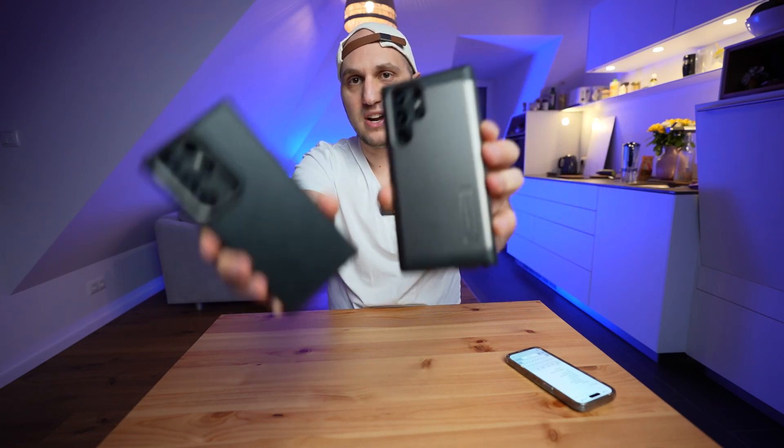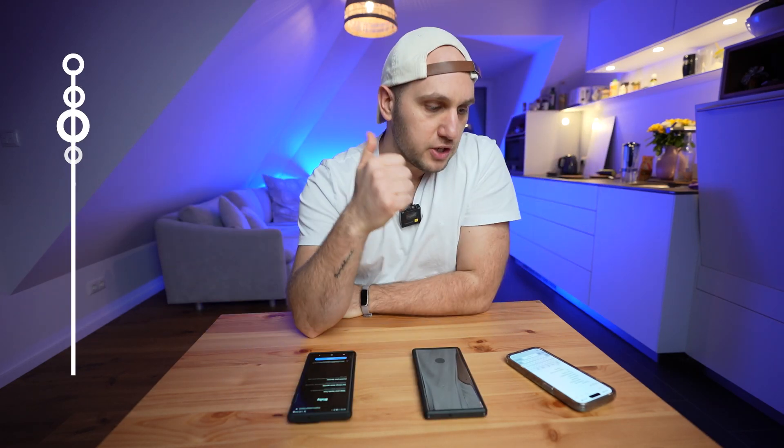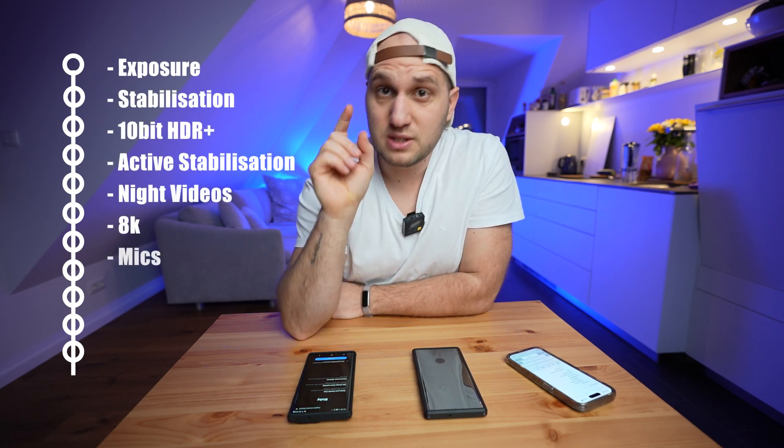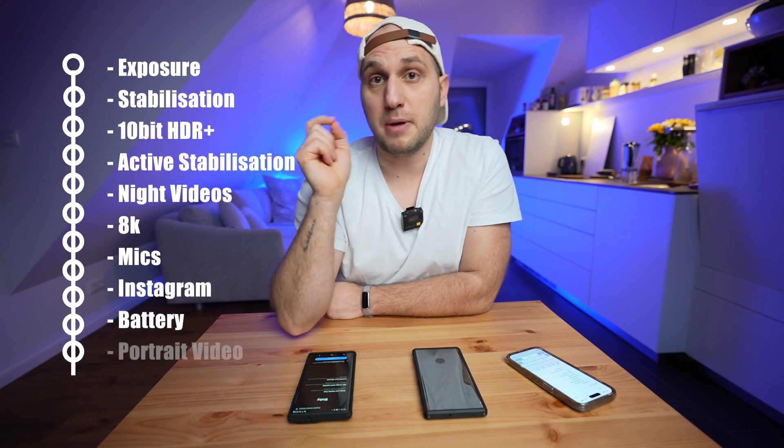To be able to measure which one performs better and how much better it performs, I'm measuring the exposure, the stabilization, the HDR, the active stabilization, the night videos, the 8K, the microphones, the Instagram performance, and the battery life.